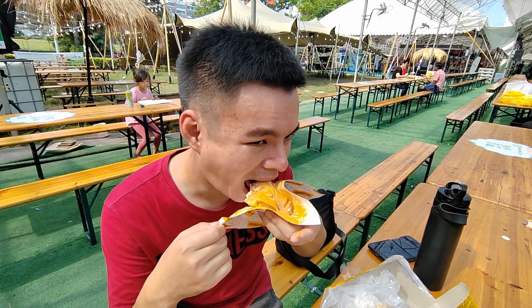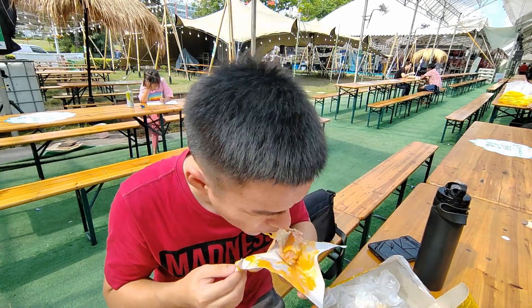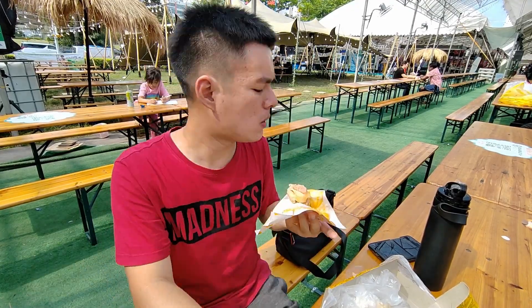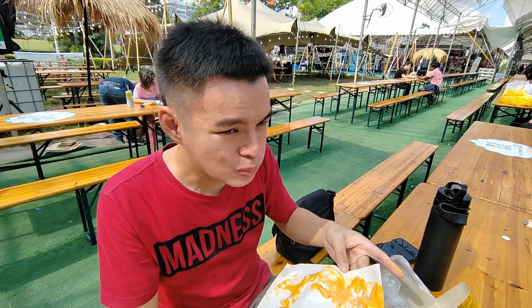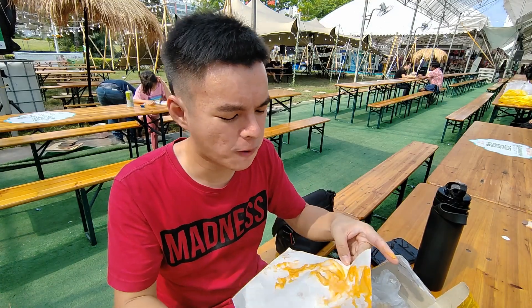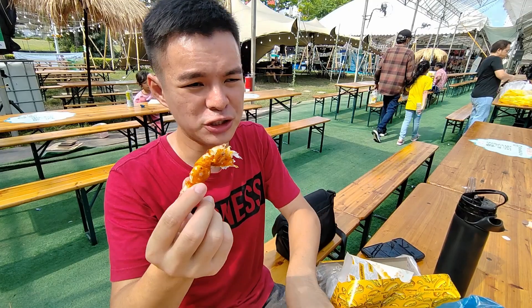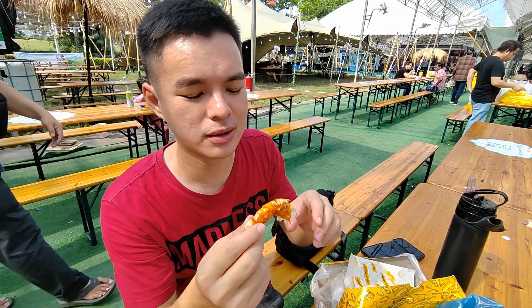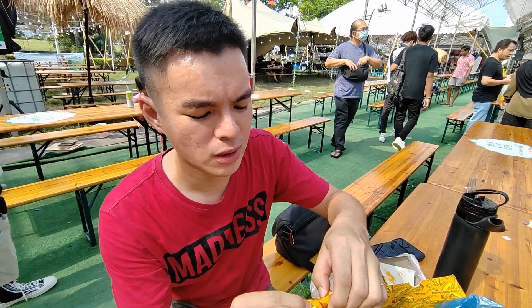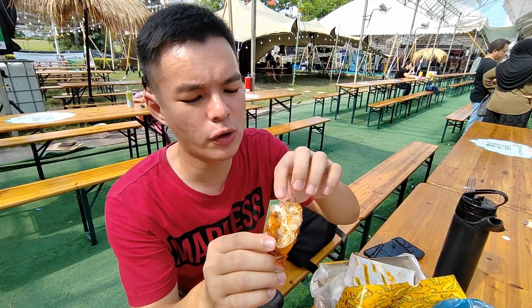I'm actually quite full right now. I found this crab interesting so I thought I wanted to try it. It's quite pricey but it's one whole crab and it's quite big. I don't really eat crab but I thought to give it a try. The meat inside is quite nice.